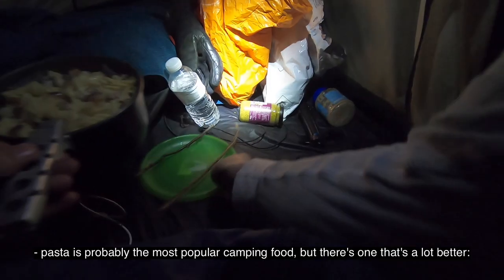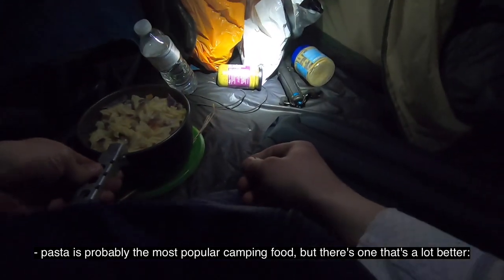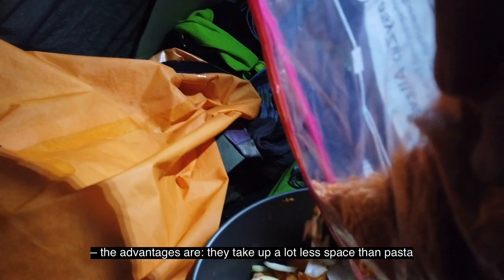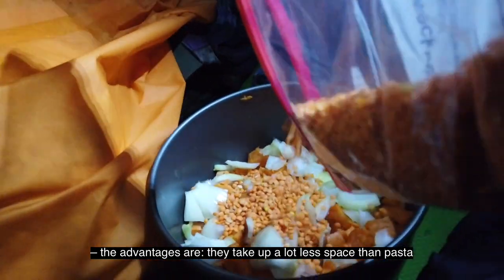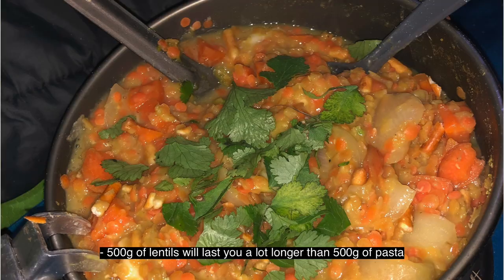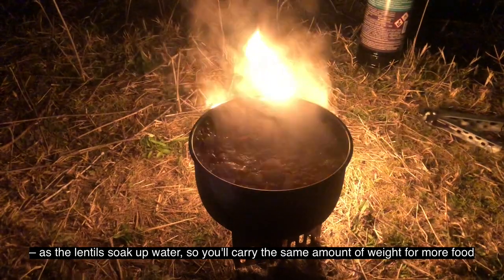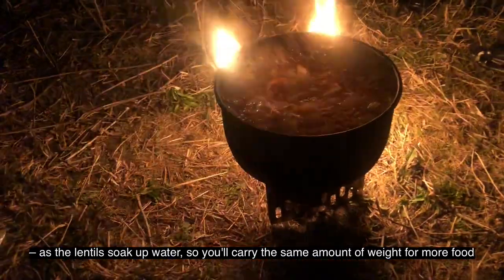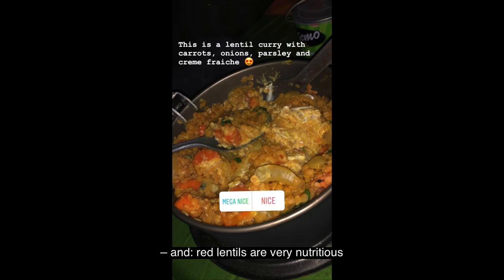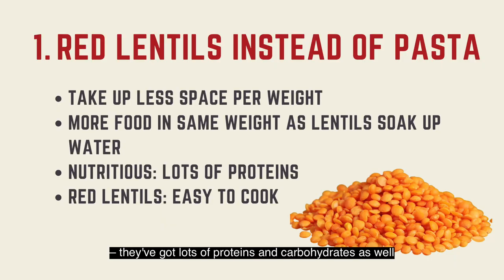Lentils instead of pasta. Pasta is probably the most popular camping food, but there's one that is a lot better: red lentils. The advantages are they take up a lot less space than pasta — there's not as much air in the package. 500 grams of lentils will last you way longer than 500 grams of pasta, as the lentils soak up water, so you carry the same amount of weight for a lot more food. And red lentils are very nutritious, with lots of proteins and carbohydrates as well.